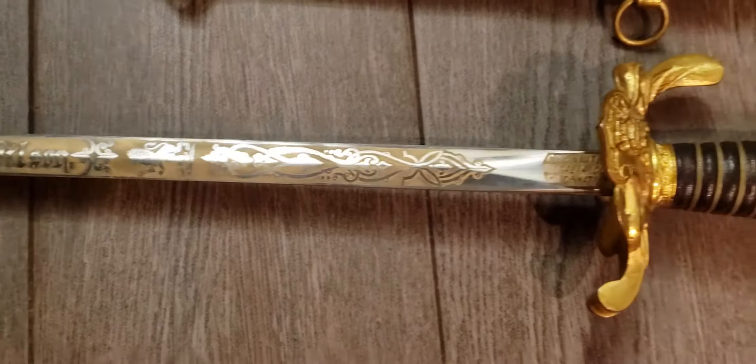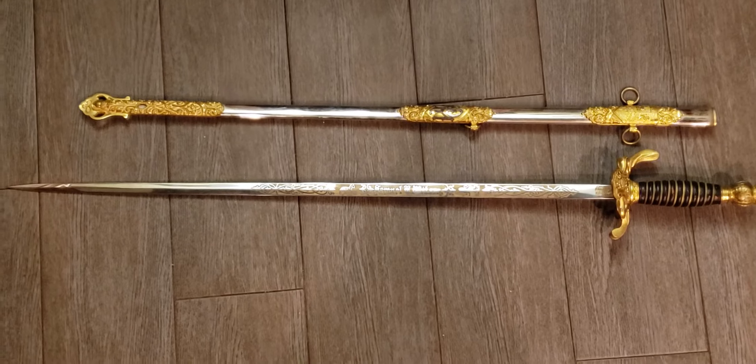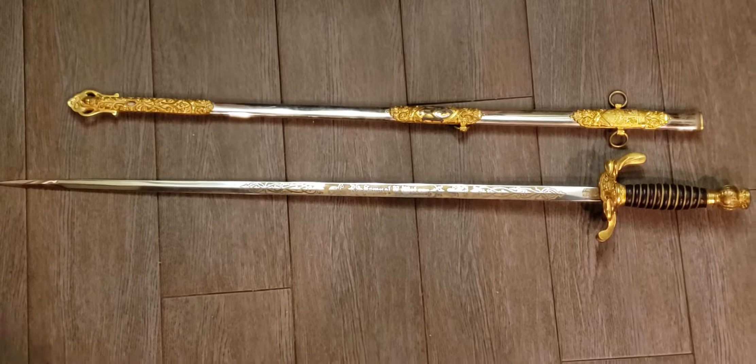The cool part is it has the person's name going along the blade — it's Samuel Wilson. You can see the workmanship, all that acid etching along the blade, and it's a very, very shiny sword.